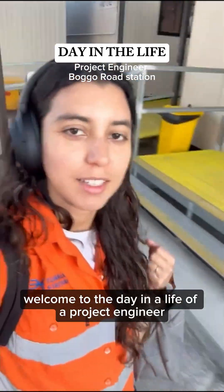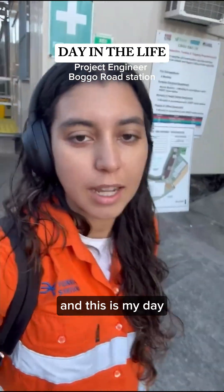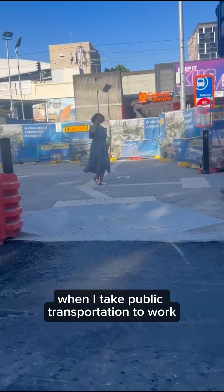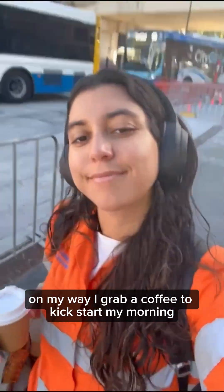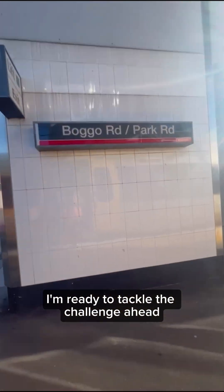Welcome to a day in the life of a project engineer at Boca Rau station. I am a project engineer for steel structures, and this is my day. My day starts with a walk to the train station, where I take public transportation to work. On my way, I grab a coffee to kickstart my morning. Once I arrive at the office, I'm ready to tackle the challenges ahead.